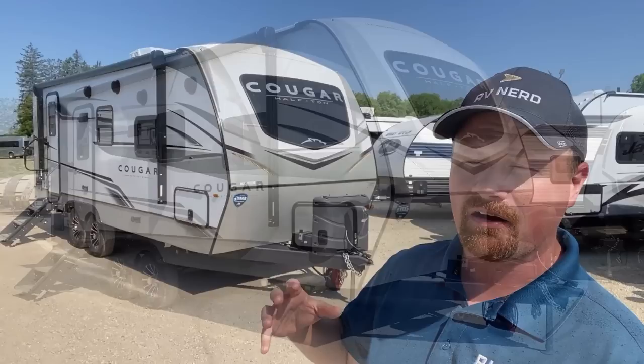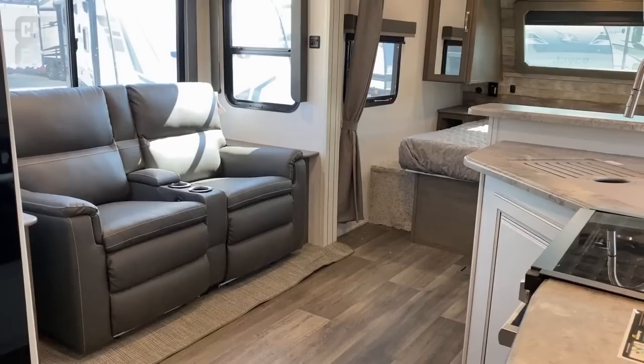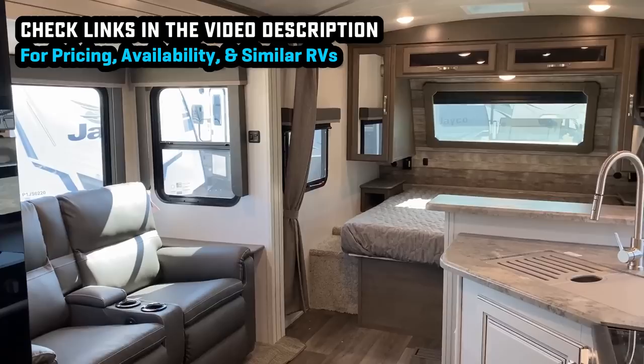Starting right up front, we have ourselves a 70 by 80 fifth-wheel-sized king bed. These are also standard with power corner stabilizers, so everything is just push-button easy — the tongue jack, the awning, everything. Just push a button. It's like scrubbing bubbles — it does the work so you don't have to.